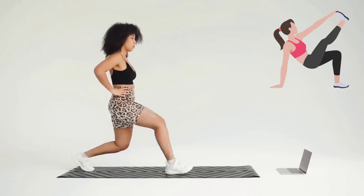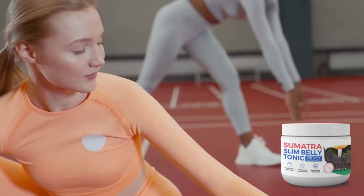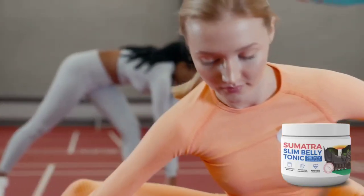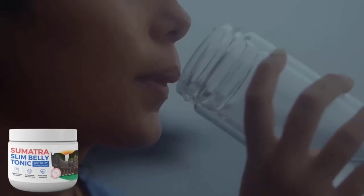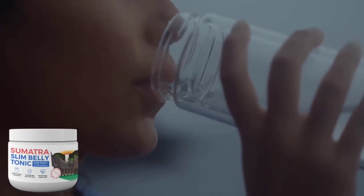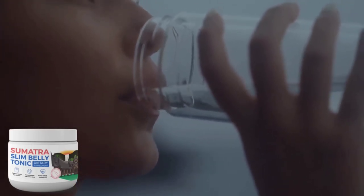You'll have more energy and disposition throughout your day, enabling you to engage in exercises, go to the gym, and carry out your daily activities. To see all these results, it's crucial to take it daily; otherwise, you won't get results and will feel frustrated.